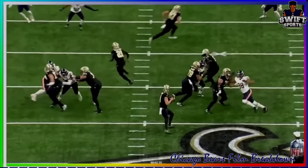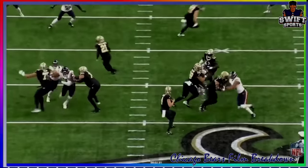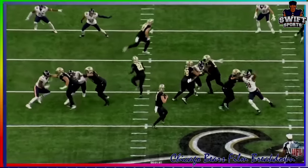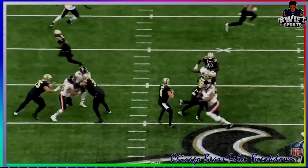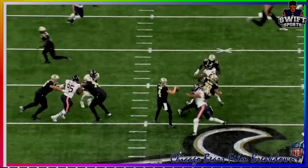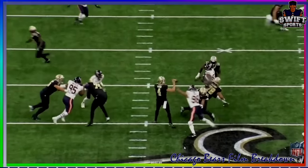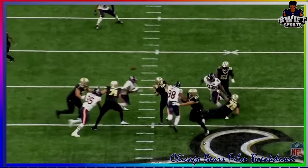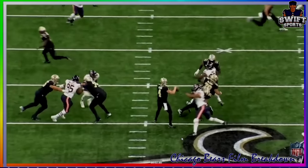Watch here again — nice burst off the line, active hands. He's violent with his hand usage. Watch how he throws the tackle back, disrupts him, kind of hits him in the face too, and gets through. He hits the quarterback's arm here — that can cause a fumble and a sack, he's so close. Instead it just goes as an incomplete pass, but he definitely hits the arm here.